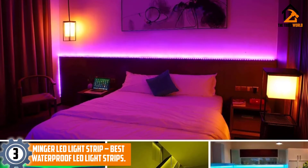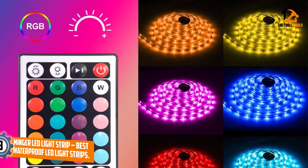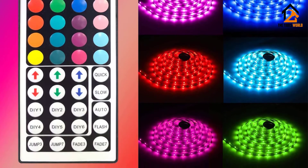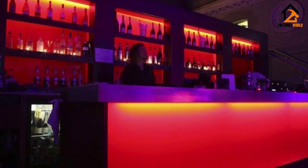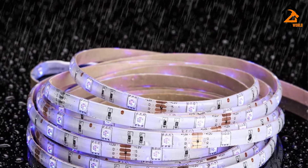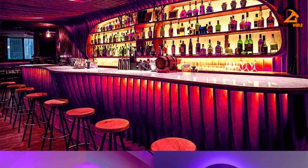At number 3, we have the Minger LED light strip — best waterproof LED light strips. Minger makes this LED light strip to provide a feature-rich product at a great price tag, and many car owners will love it. For those looking for the best LED light strip for car interior, you can also consider this model. The installation is super simple — the strip has adhesive tape backing which means you just un-peel the tape and install it wherever you want. It also comes with a cigarette lighter plug with a switch and indicator light, plus a built-in fuse.